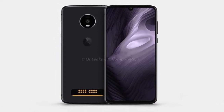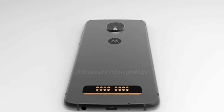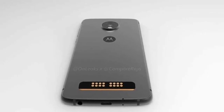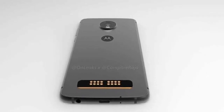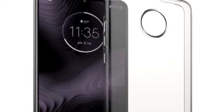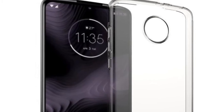The new Moto Z4 Play is expected to come with a 6.22-inch Super AMOLED display with a water drop notch and minimal bezels. It will be the first device from Motorola to feature an in-display fingerprint sensor.